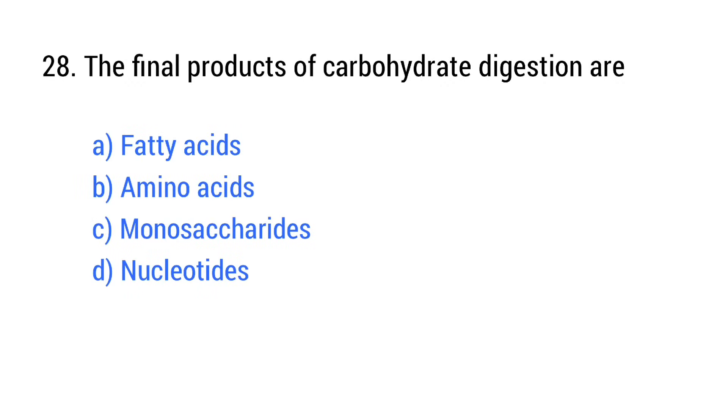Question number 28. The final product of carbohydrate digestion is? The right answer is option C: Monosaccharides.